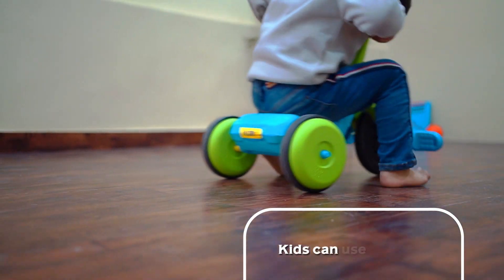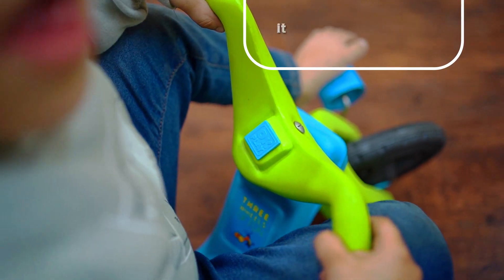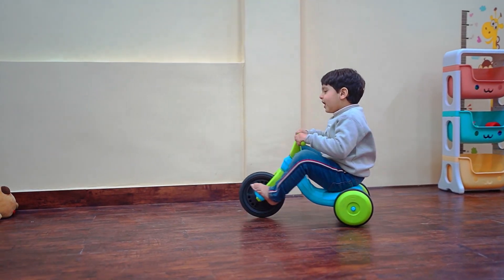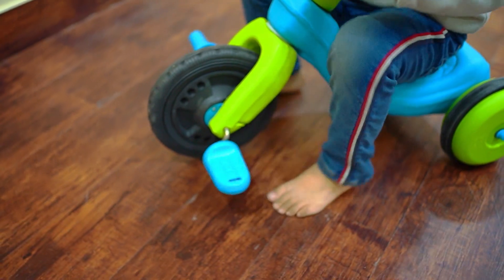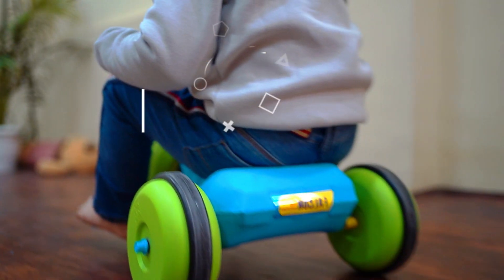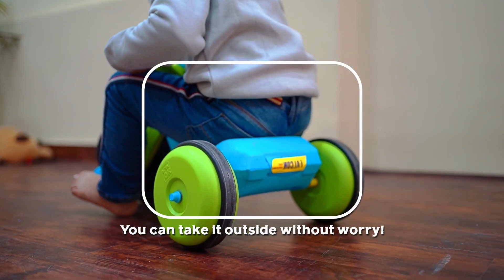Kids can use it easily. It has no sharp edges and a smooth seat for your little one's comfort. It also has waterproof and weather resistant features, so you can take it outside without worry.